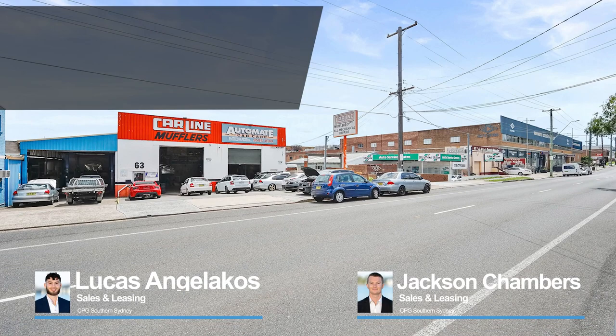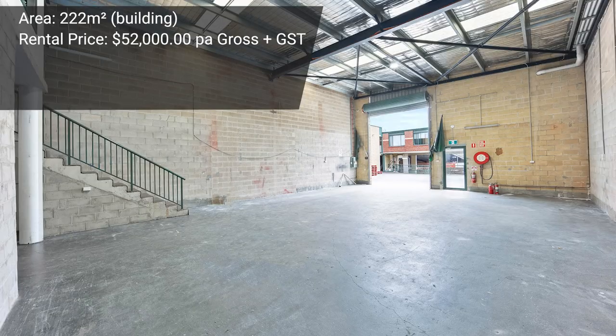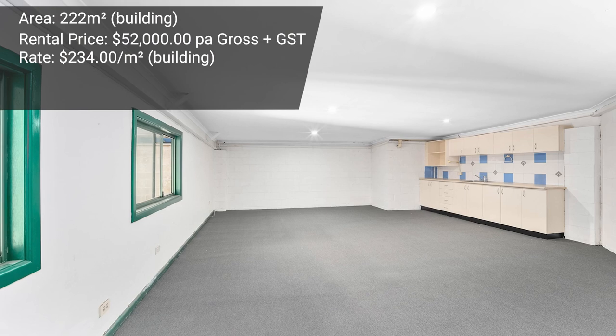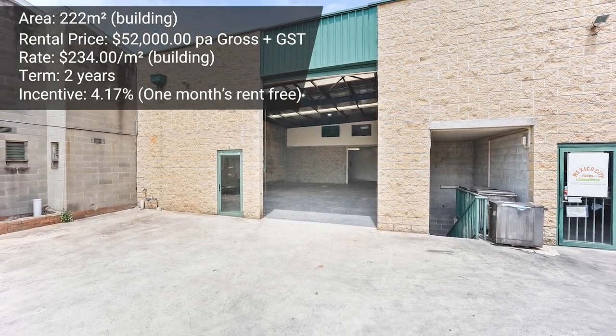Another industrial lease in Morta was at 3/63A Boundary Road, handled by Lucas Angelacos and Jackson Chambers. It was a 222 square meter industrial warehouse unit with an annual rent of $52,000 per annum gross — a rate of around $234 per square meter. A two-year lease term was secured with one month's rent-free incentive, representing around 4.17%. Congratulations to both Jackson and Lucas, and to the landlord and their tenant on their new place of business.